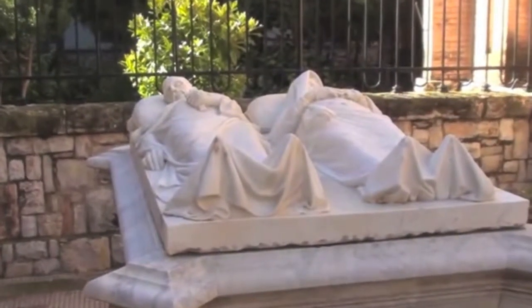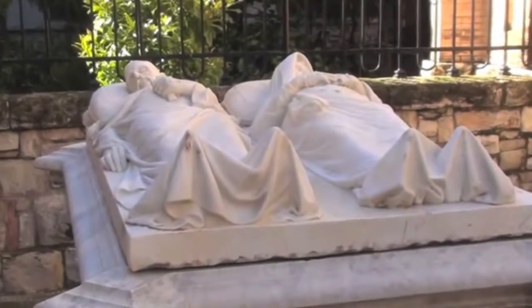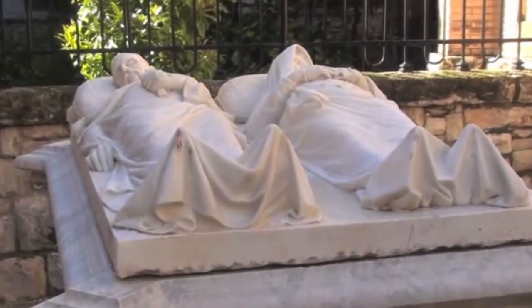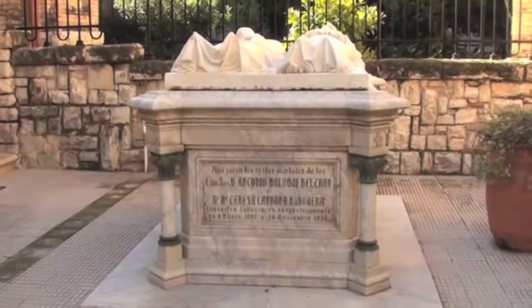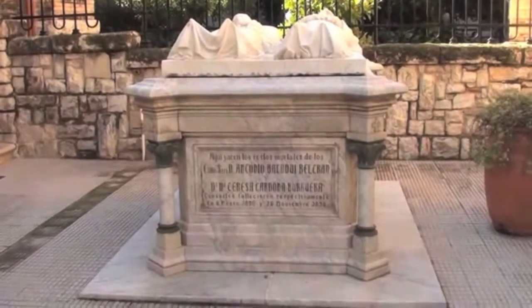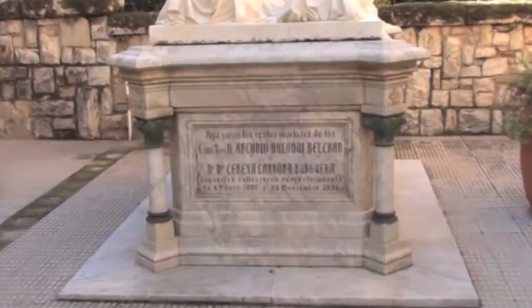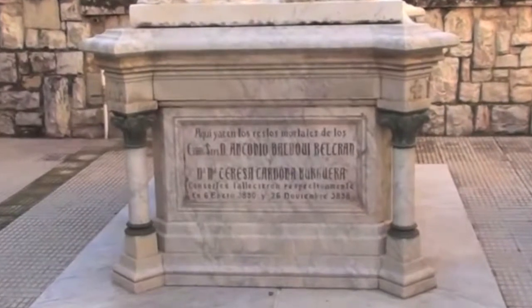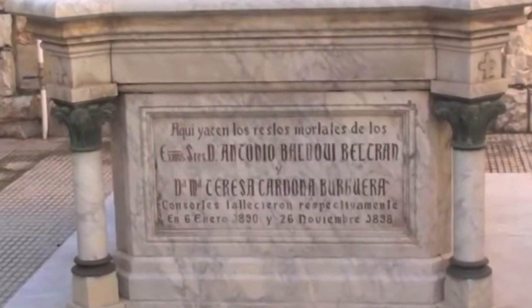En uno de los jardines que sirven de recreo de los residentes, se encuentra el monumento fúnebre en honor y recuerdo a los benefactores que pagaron el coste del edificio. En principio estuvo en la capilla; después le dedicaron este bello y tranquilo rincón, donde algunos ancianos depositan rosas en agradecimiento a tan enorme obsequio, útil para generaciones.